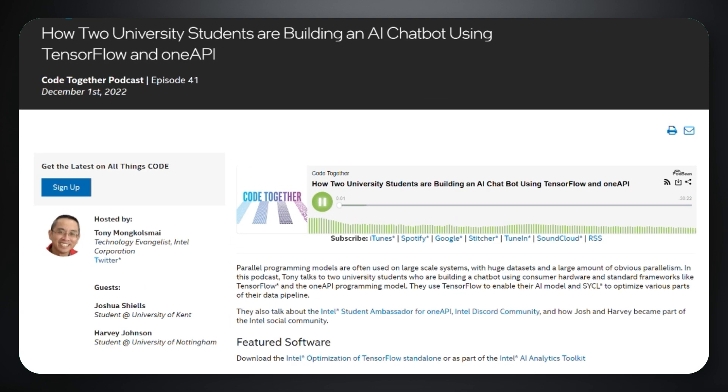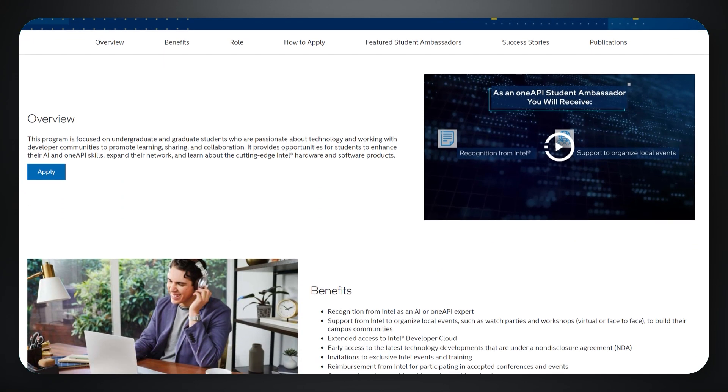They also talk about being part of the Intel Student Ambassador program for OneAPI, the Intel Discord community, and how Josh and Harvey became part of the Intel social community. Listen to the episode and check out some of the other Code Together episodes, and while you're there, head on over to the Intel Student Ambassador program homepage.